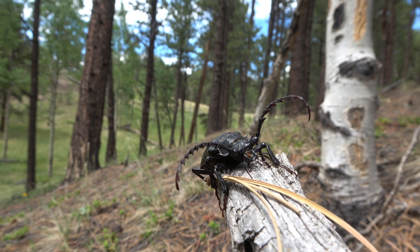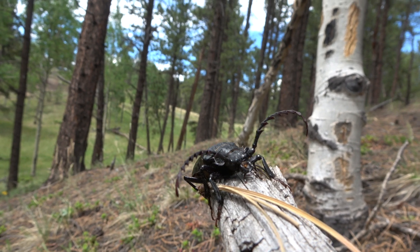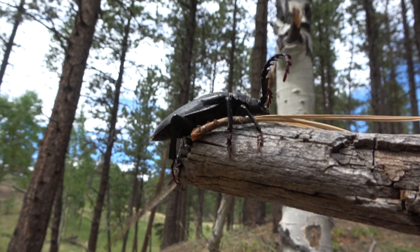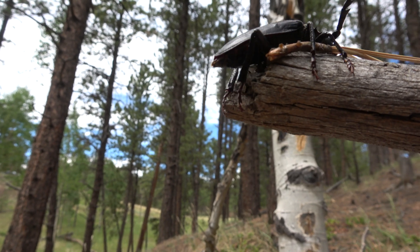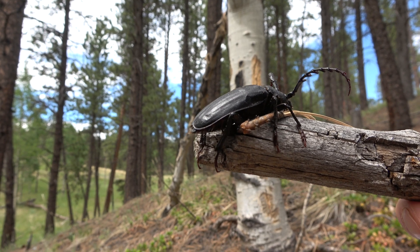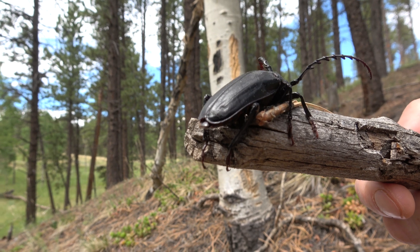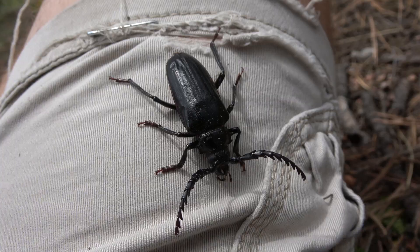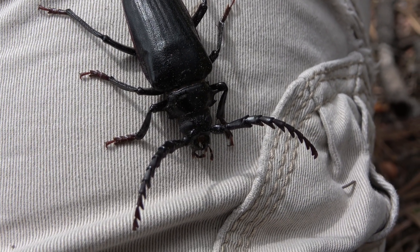They are root borers so they spend most of their life underground, except for during mating season, which is in the late spring and early summer when the rains start coming. The Palo Verde beetle are most commonly found in the southwest United States and Mexico.